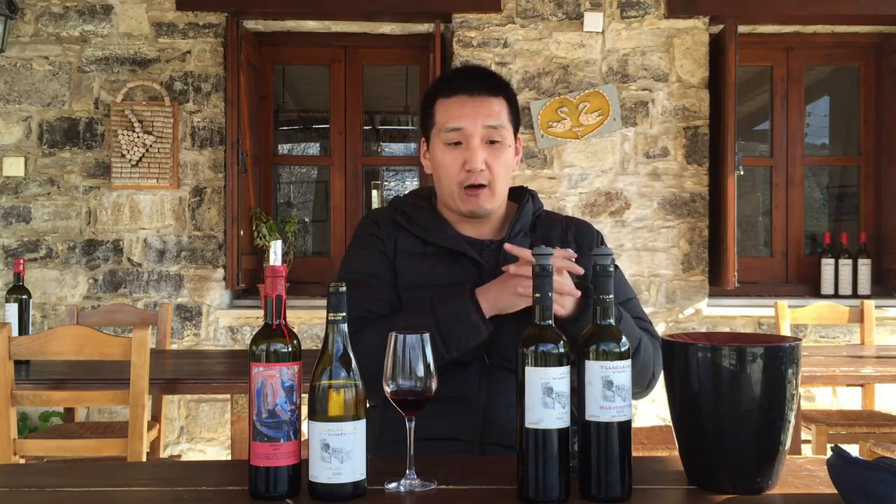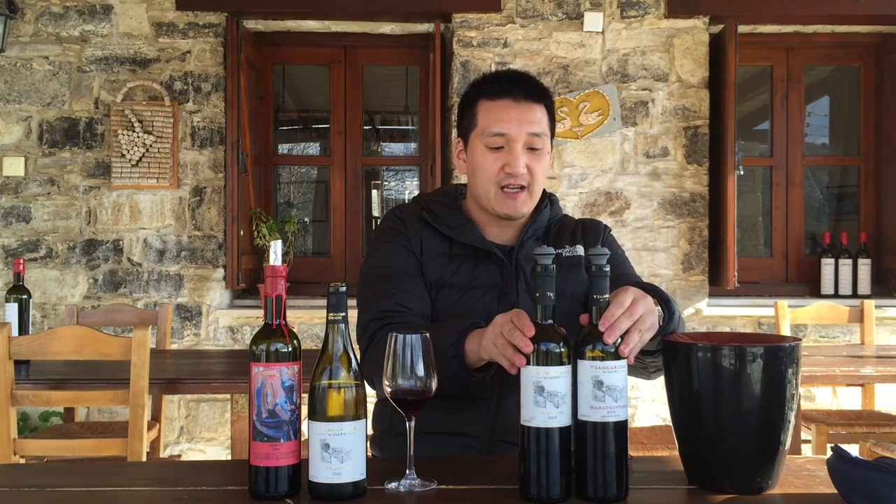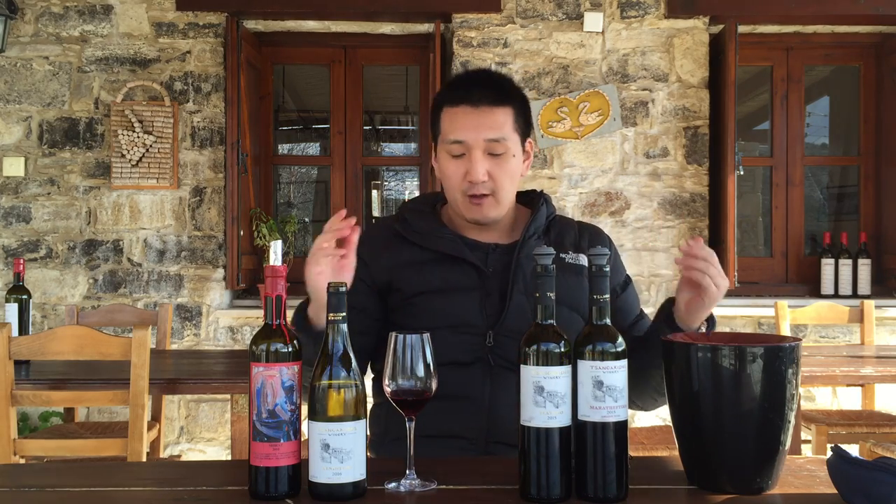This winery is striving to be 100% organic. They have organically certified vineyards, but since they also buy grapes from local farmers, not all their wines are organic. The Mataro and Maratheftiko are 100% certified organic. Really good stuff.